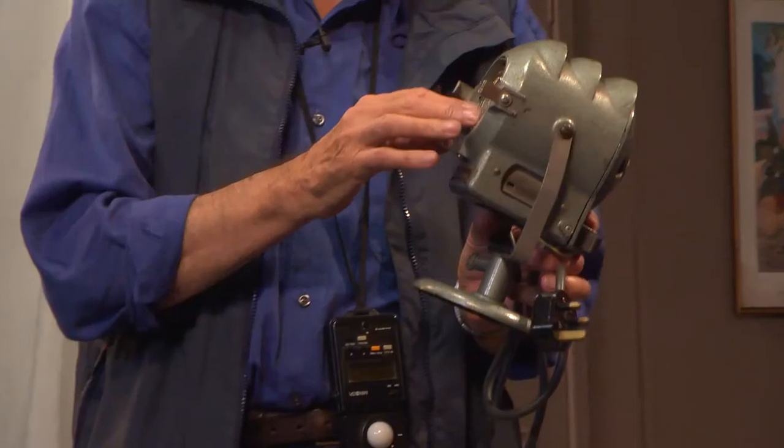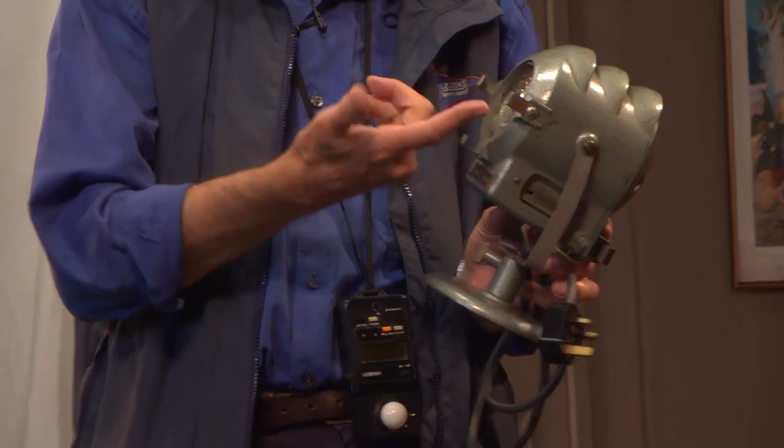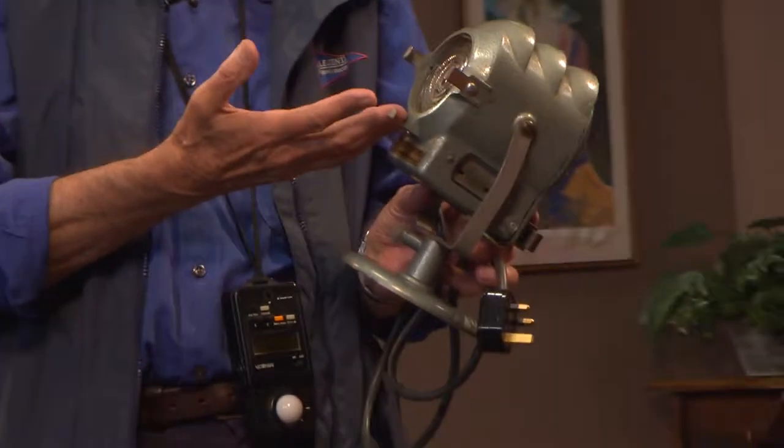This type of lamp — basically a focusing spotlight with a Fresnel lens — was what we always used before any of this. When I first started at the BBC, this is what we were using, and there were just a whole range of these. This is the smallest.